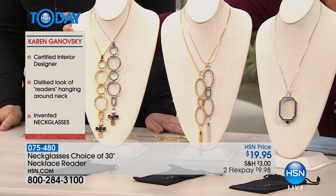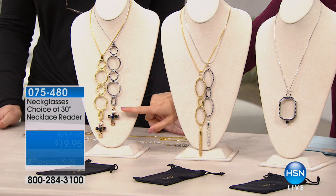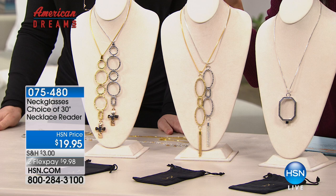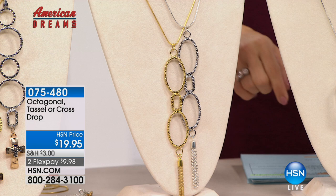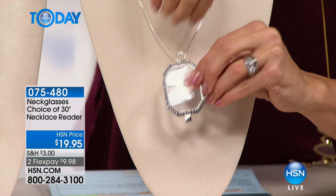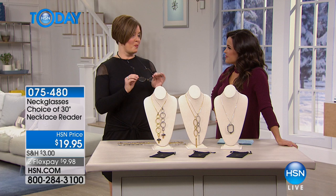There are three different styles to choose from. The one I have on is called the Karen — it has an open design with a cross at the bottom, on a 30-inch chain, available in gold tone and silver tone. Then we have the tassel design, also in gold tone or silver tone. And then there's the octagon design called the Diana, which actually opens up on a hinge when you need the glasses.